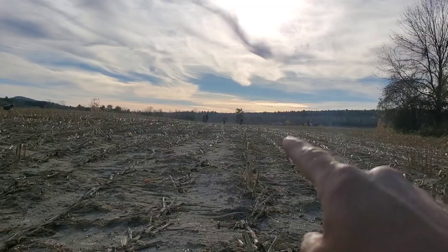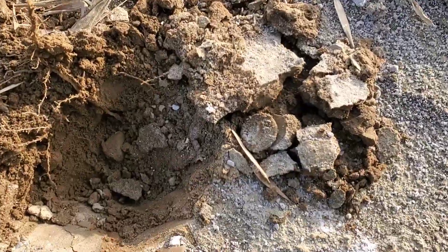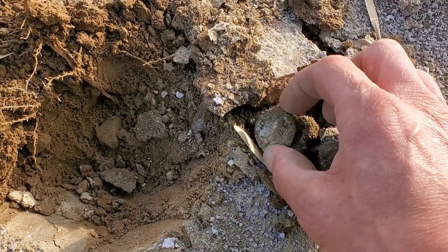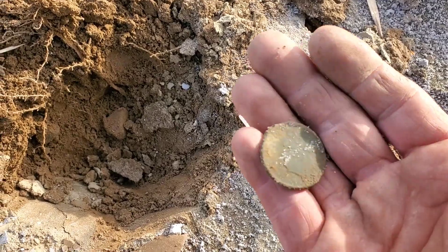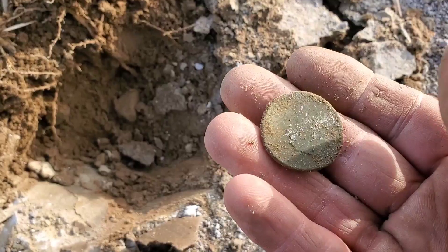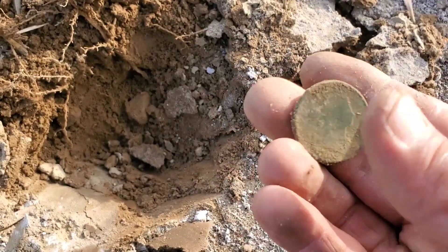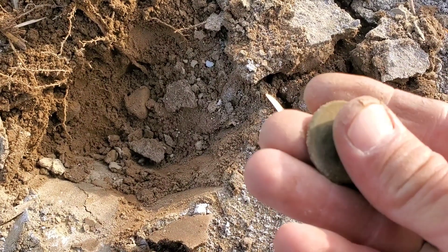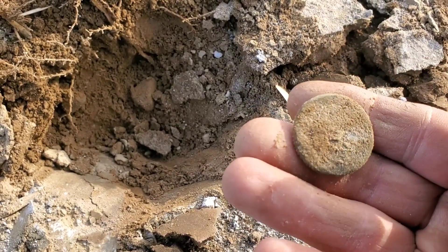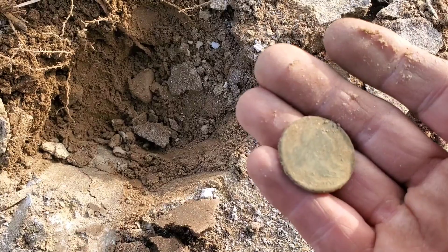Everybody's over here because Glenn just found another King George, and guess what I just found — I'm not really sure, but look at that, it was just cranking right on the surface. Oh man — is that a draped bust? It was ringing up real high so I think it's a US coin. Yes! It's a draped bust — look at that beautiful drape. 1806 draped bust! I don't even know what the back looks like but it's going to be nice. I'm going to leave it alone for now.